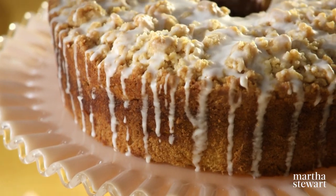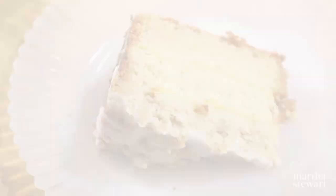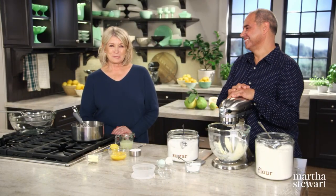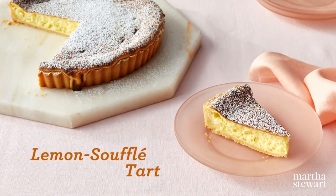Transfer the cake to a beautiful cake stand. Make yourself a big cup of coffee and enjoy a big piece of cake. Bakery owner and good friend John Baricelli knows how much I love lemon desserts, and today he's here with a recipe that has a delicious twist — it's a lemon soufflé tart.